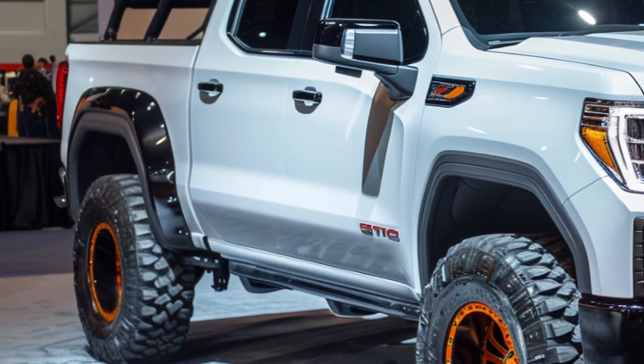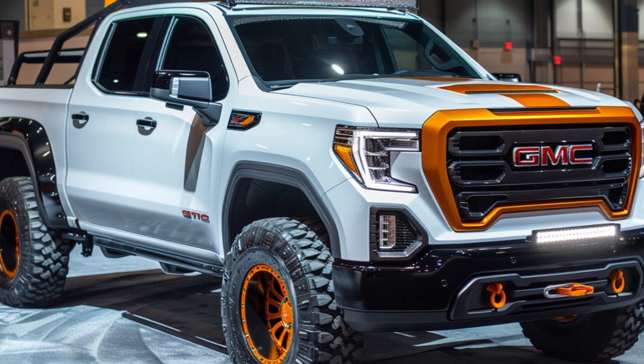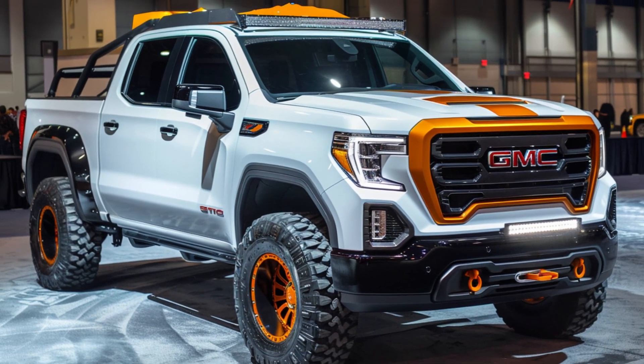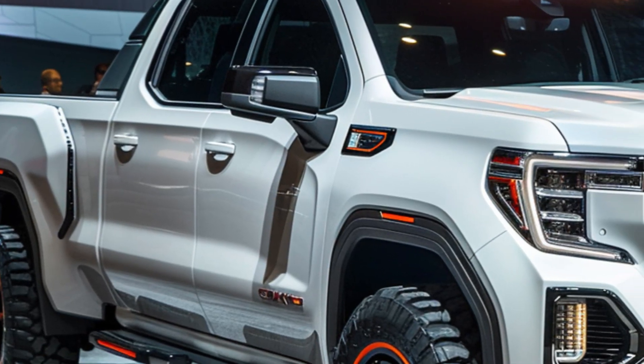Moving to the side, you can see the wide body design that makes the Sierra 1500 look even more imposing. The sleek lines and aerodynamic contours give it a futuristic edge.